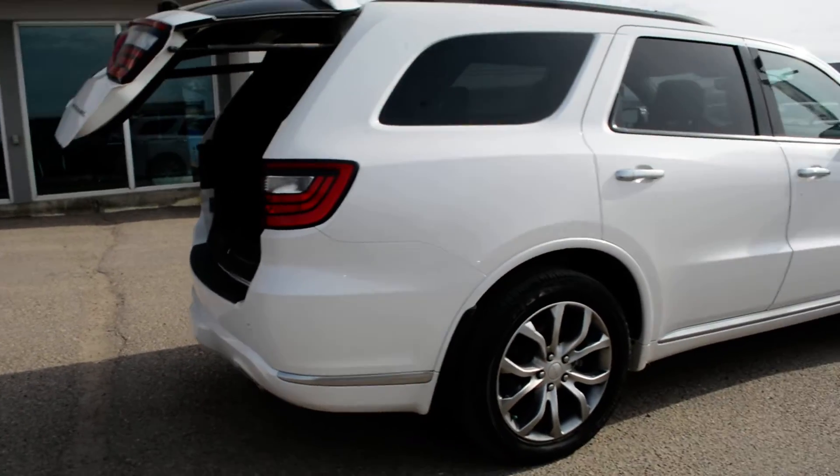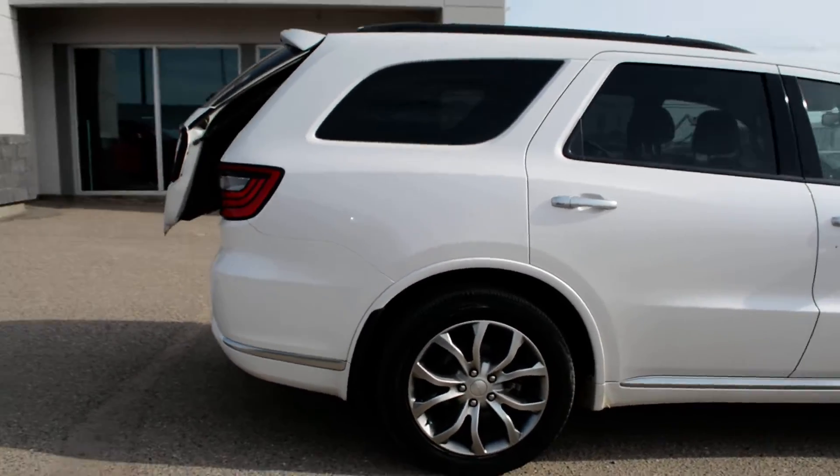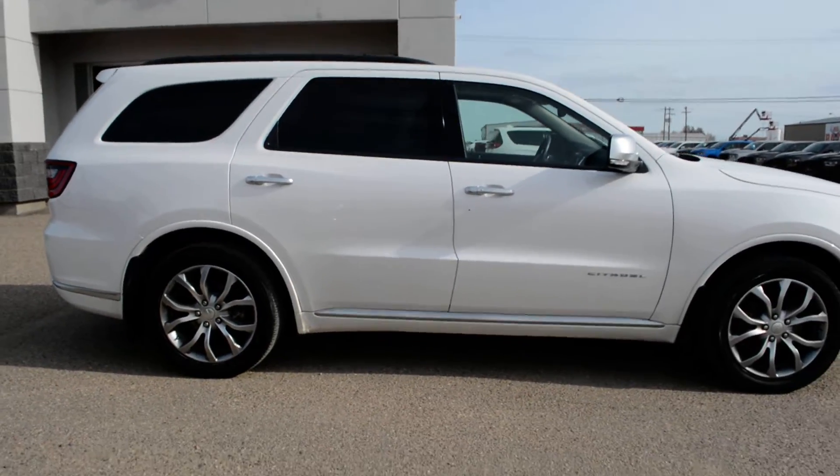This Durango also offers all-wheel drive capabilities, giving you some great handling even on tougher road conditions.